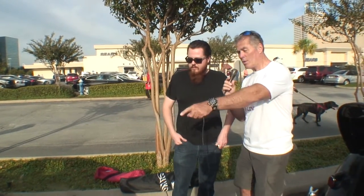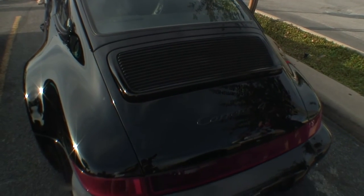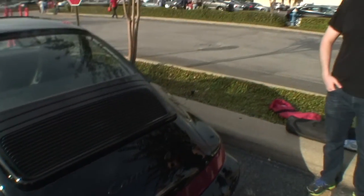That's not a whale tail — it's a spoiler that comes up automatically at certain speeds, or you can have it up or down all the time, whatever your preference. And it's a stick shift. Chris, gorgeous car — thanks so much!